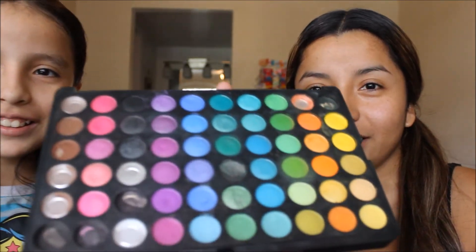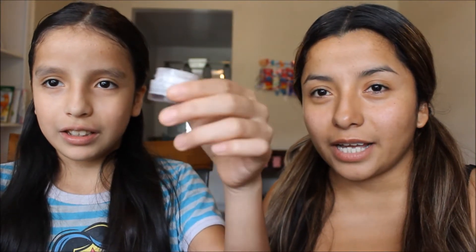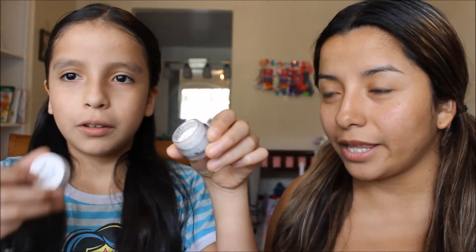She's gonna start with a colorful eyeshadow. But first, I told her she has to put the eyeshadow base on. She didn't want to show it to them — this is the NYX eyeshadow base. She's going to apply that all over my lid first because she's going to use colors.